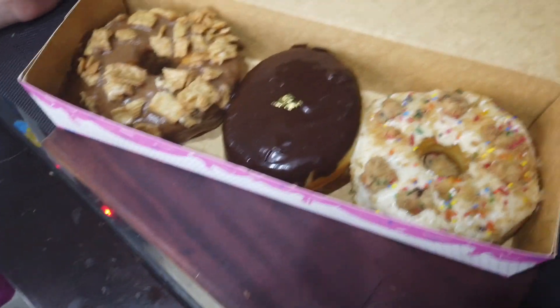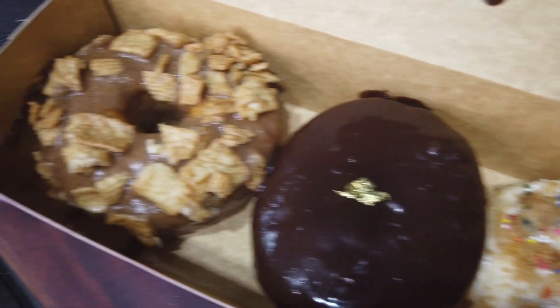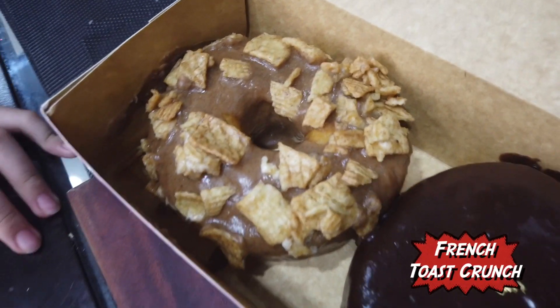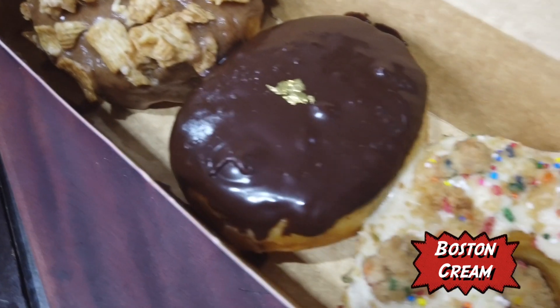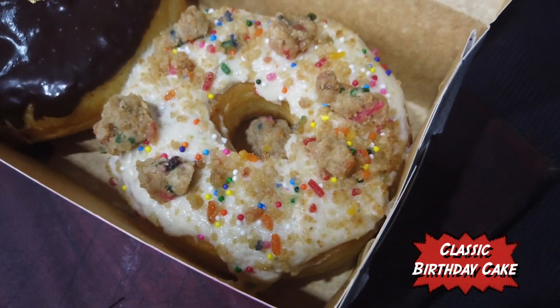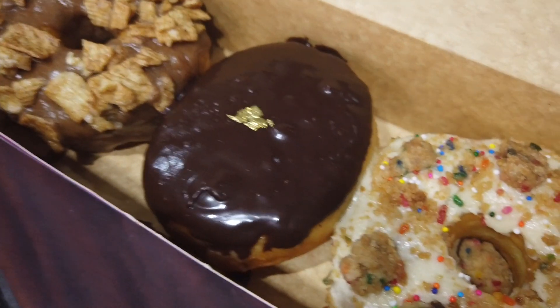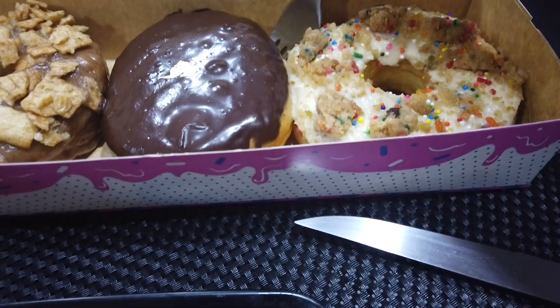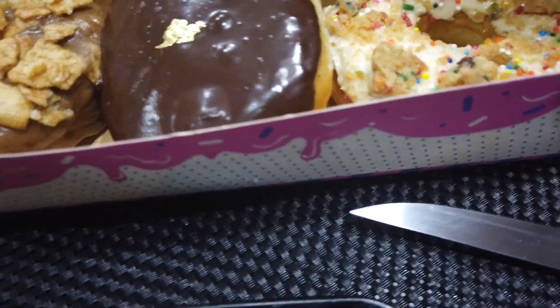It's so good. Alright, so let me explain to you, sweetheart, what these are. This is a French Toast Donut. This is the Boston Cream Donut. And this is a Birthday Cake Donut. Which one do you want to try? All? The Boston Cream? Yeah. Alright. I promised the Boston Cream to Rain, so let's put it on her plate.